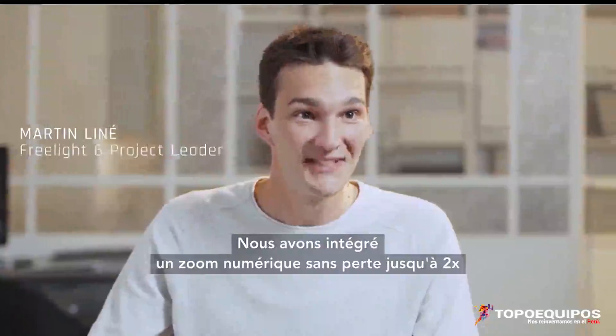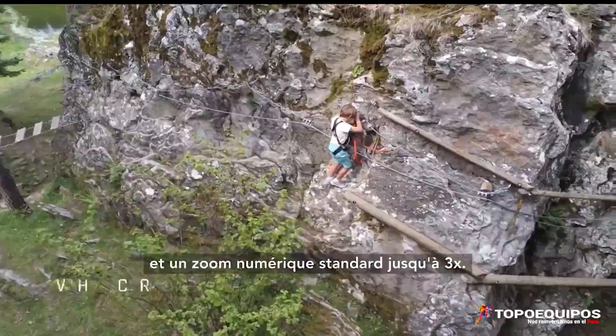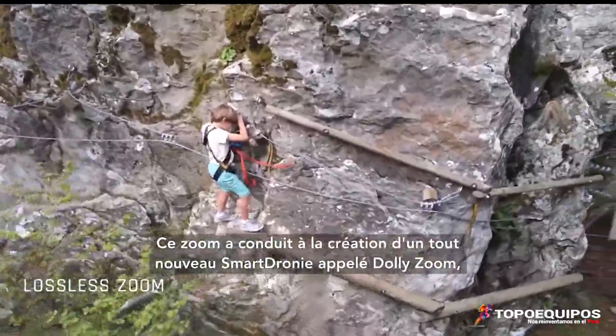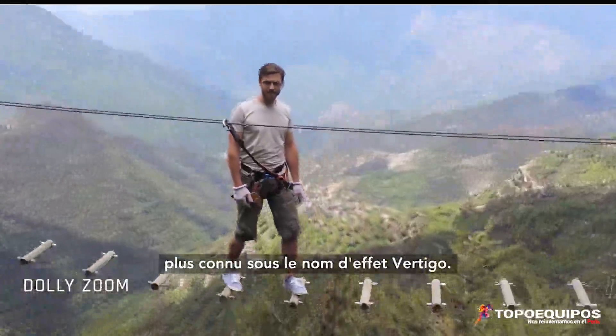We integrated an up to 2x lossless digital zoom and an up to 3x standard digital zoom. The zoom led us to create a brand new smart drone shot called Dolly Zoom, better known as the famous Vertigo effect.